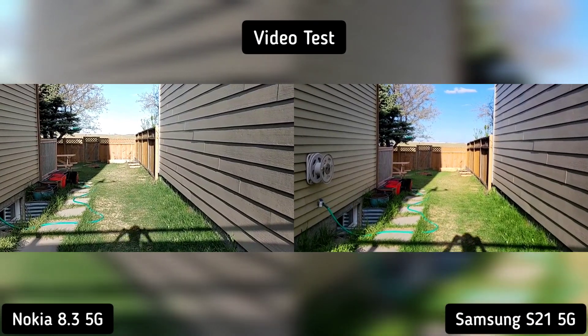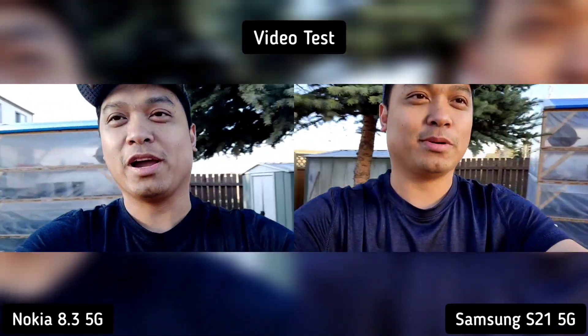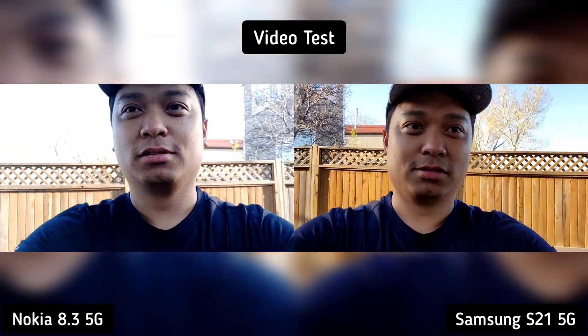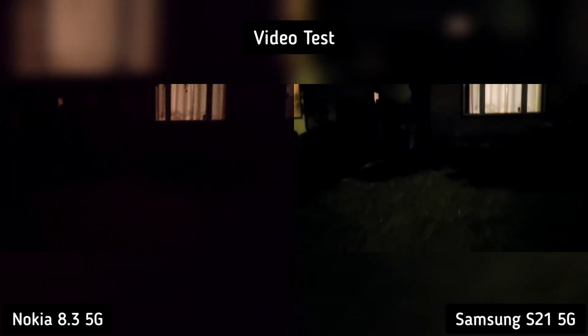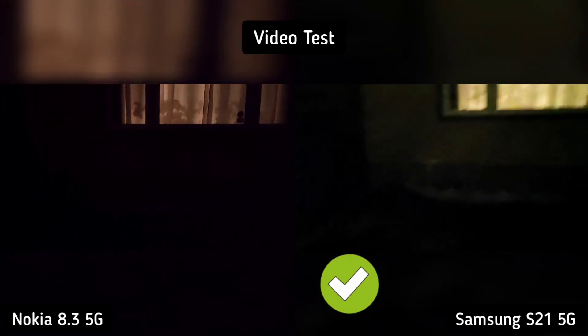So on video test, it's a tie on stabilization, autofocus, and light variation. I like the skin tone of Samsung S21 in selfie video recording, and it can see more in low light and extreme dark conditions. So Samsung S21 is the winner here.